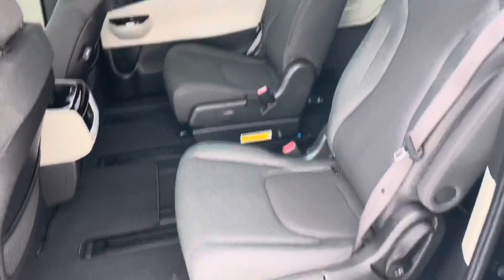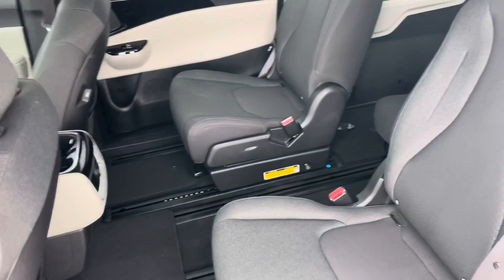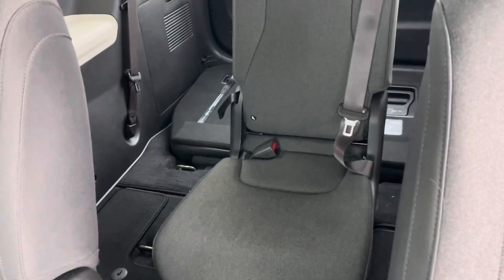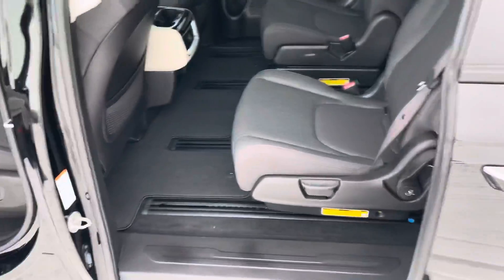Heading to the second row, you're going to have three collapsible chairs. The one in the middle can actually slide even farther back and be used as a console. All of these seats can be taken out individually and repositioned however you like.